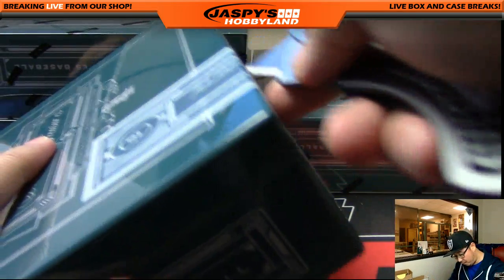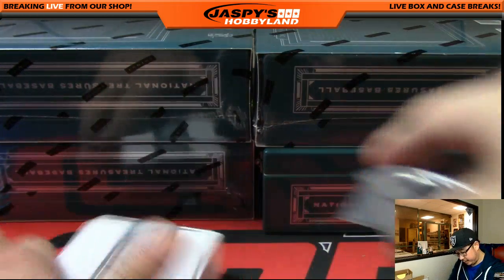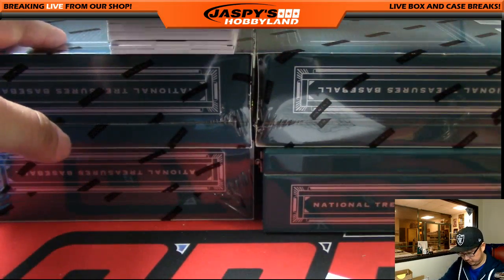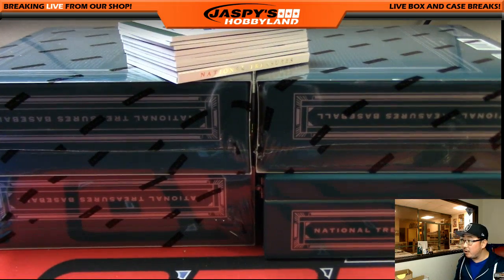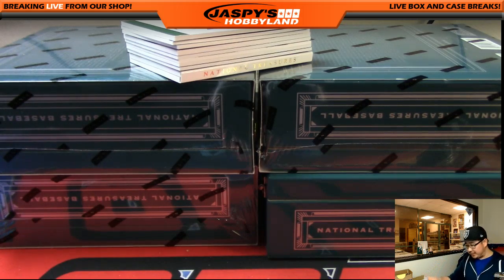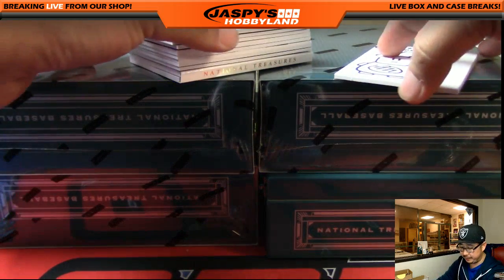Let's see the stack of cards there. I'll use Lushy McBear right here to hide the hits a little bit so we can slow play it. Alright, here we go.